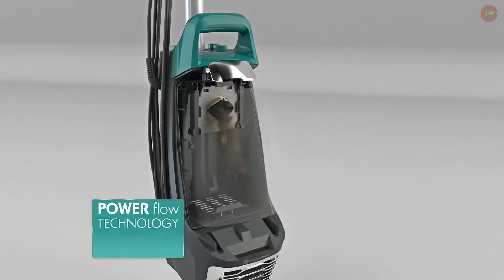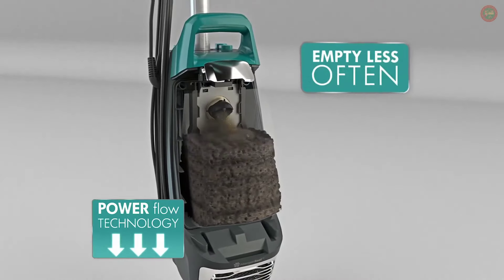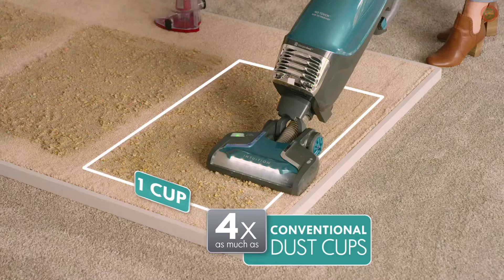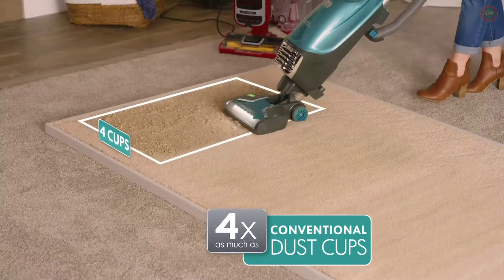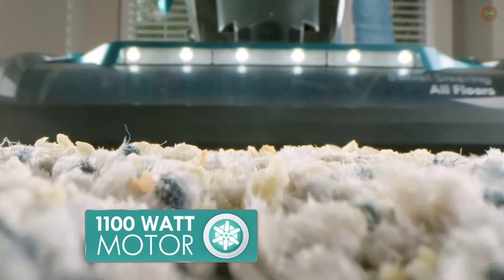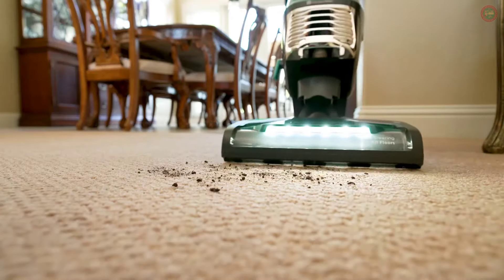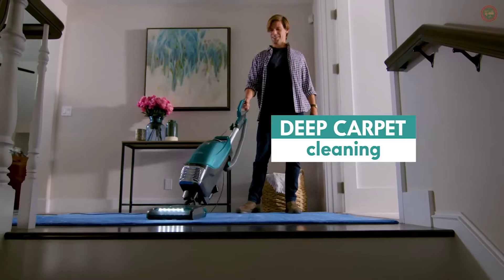Watch how Kenmore's unique PowerFlow technology compacts debris as it's vacuumed, so you empty far less often. In fact, the allergen seal bag holds up to four times as much as a conventional dust cup. And Kenmore's 1,100-watt motor maintains powerful suction, even as the bag fills, pulling soil, dust, and allergens from deep down in your carpet and sealing them tight.